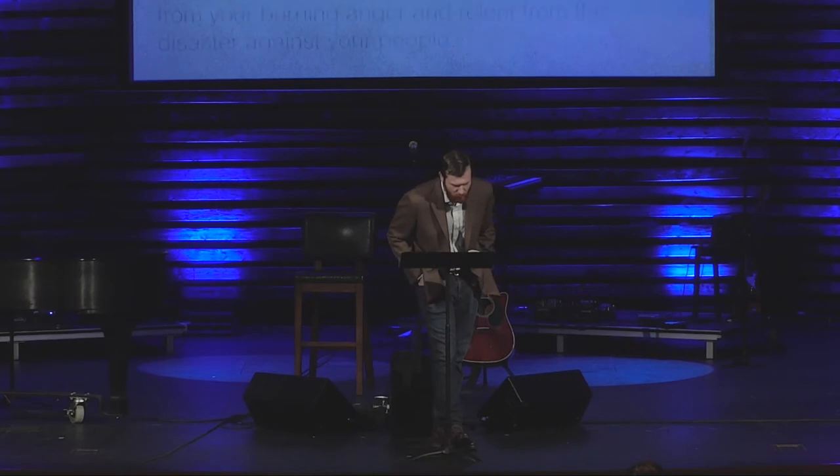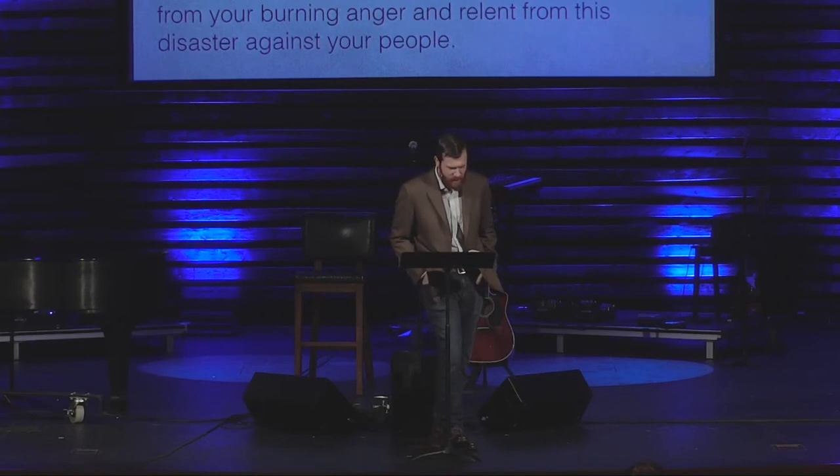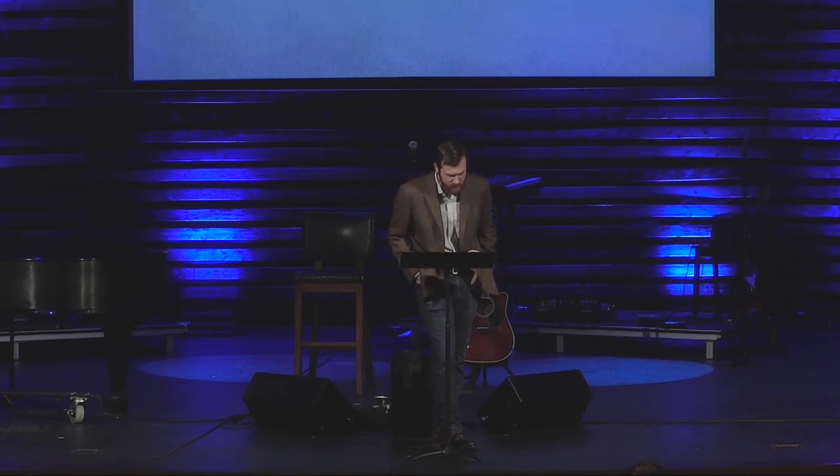Verse 11: 'But Moses implored the Lord his God and said, O Lord, why does your wrath burn hot against your people whom you have brought out of the land of Egypt with great power and with a mighty hand? Why should the Egyptians say with evil intent did he bring them out to kill them in the mountains? Turn from your burning anger and relent from this disaster against your people. Remember Abraham and Isaac and Israel, your servants, to whom you swore by your own self and said to them, I will multiply your offspring as the stars of heaven and all this land that I have promised I will give to your offspring and they shall inherit it forever.'